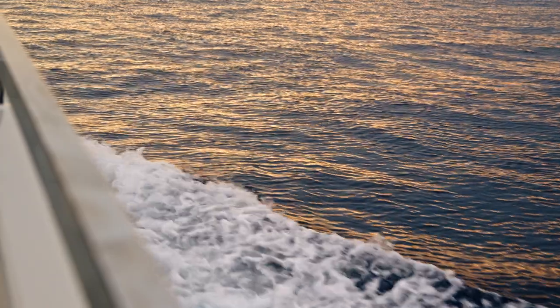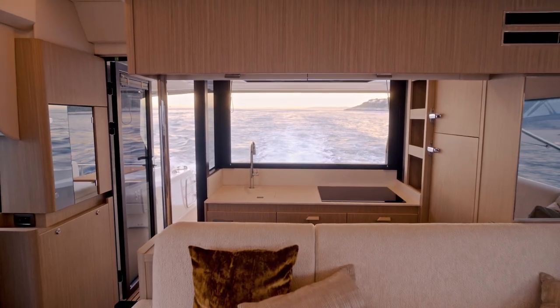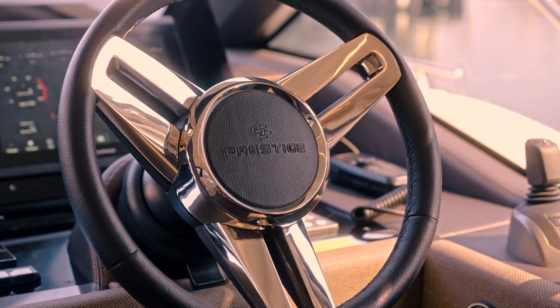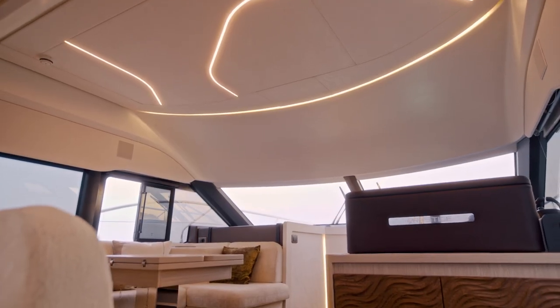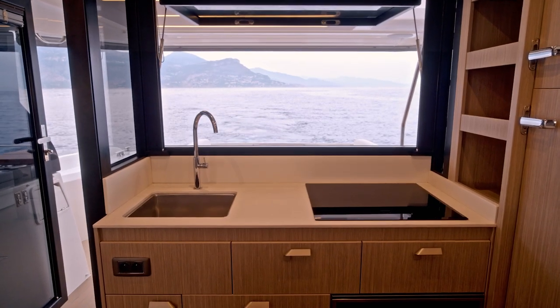The first strong innovation on board the F4 is the new Ocean View Galley. This transversal orientation, fully connected to the cockpit thanks to the opening bay window, offers an ultimate social experience and a beautiful sea view, which is a unique feature on the market.